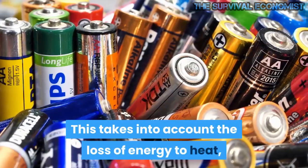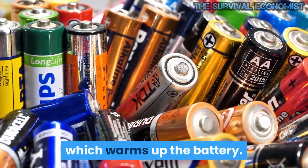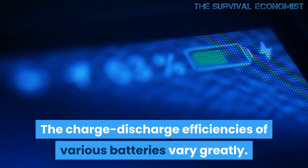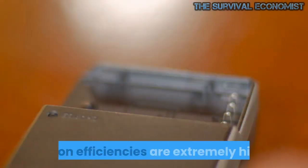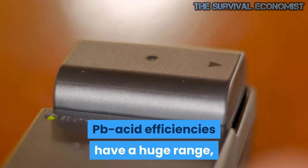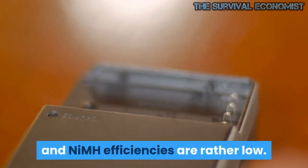This takes into account the loss of energy to heat, which warms up the battery. The charge-discharge efficiencies of various batteries vary greatly: Li-ion efficiencies are extremely high, Pb-acid efficiencies have a huge range, and NiMH efficiencies are rather low.